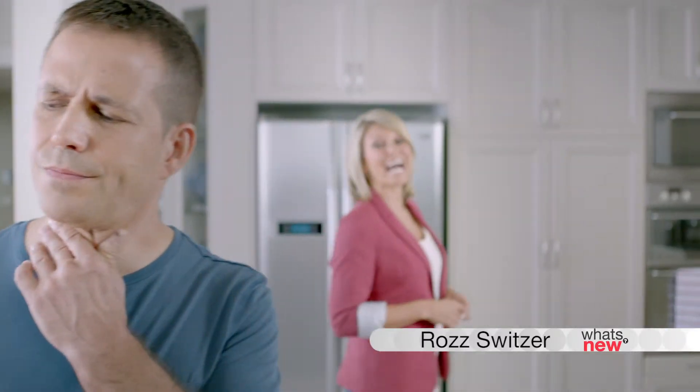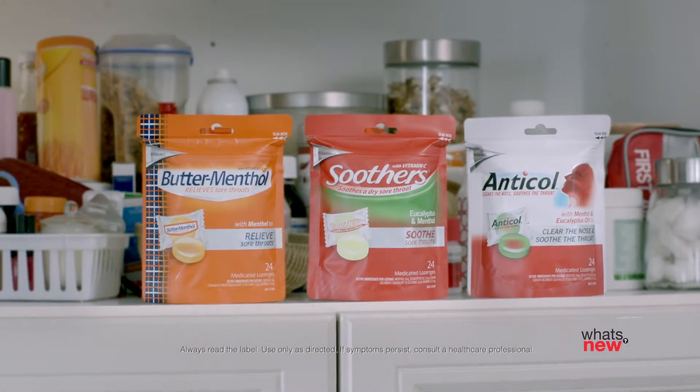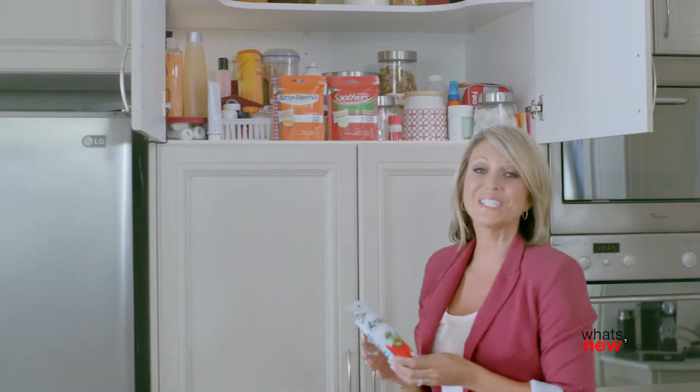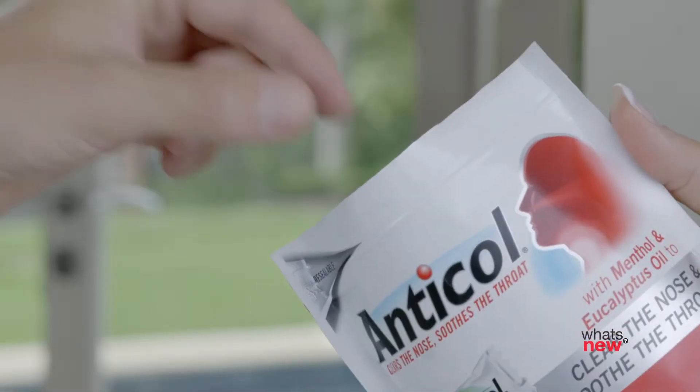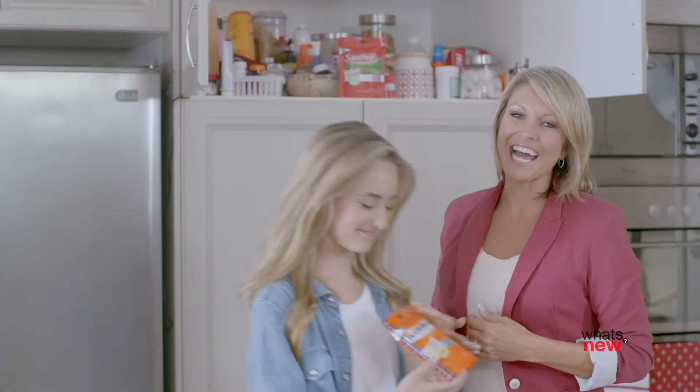When a mild sore throat strikes, having lozenges on hand can really help. Introducing the new range of resealable bags from Buttermenthol, Soothers and Anticol. Easy to store, they're ready to go whenever a sore throat hits. And individually wrapped to seal in the freshness, so you've always got medicated relief on hand.